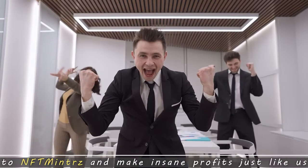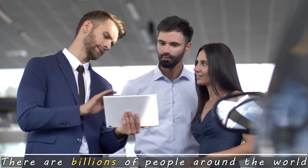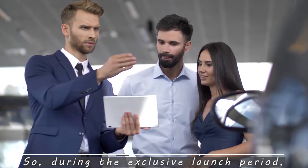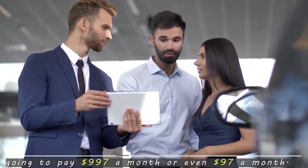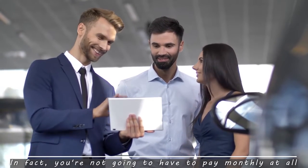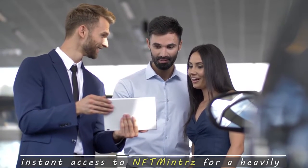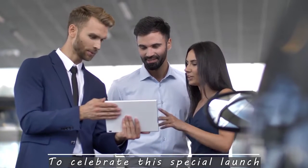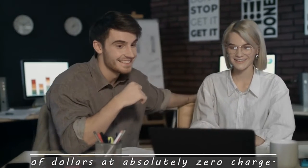But we want people to get access to NFT Minters and make insane profits just like us. There are billions of people around the world who want to buy and sell NFTs, so there's no shortage of profits to be made. During the exclusive launch period, you're not going to pay $997 a month or even $97 a month — in fact, you're not going to pay monthly at all. By hitting the button below right now, you get instant access for a heavily discounted, one-time only price. We're also giving away five fast action bonuses worth thousands of dollars at absolutely zero charge.